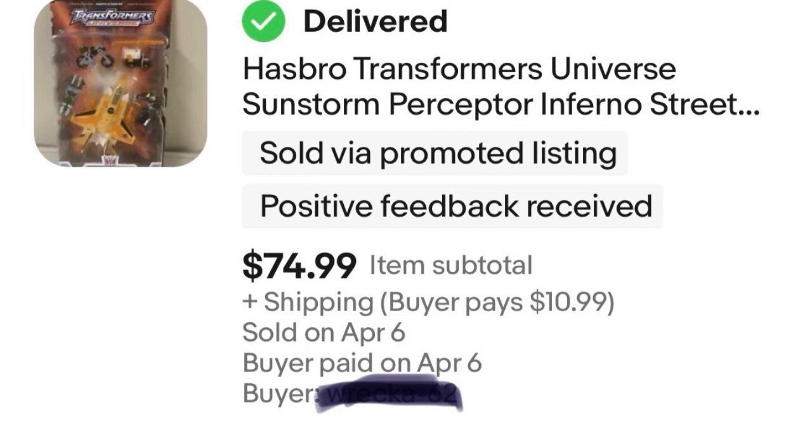Next, I have a Transformer. This I bought last summer — I bought a bunch of new collectible toys from this guy. I'm well in the green on what I paid, so that's $75 in my pocket.